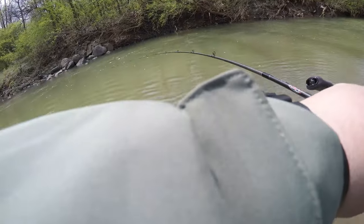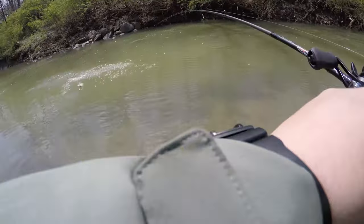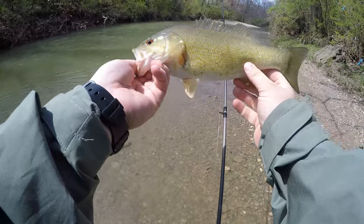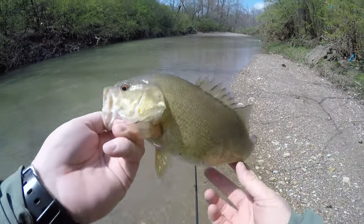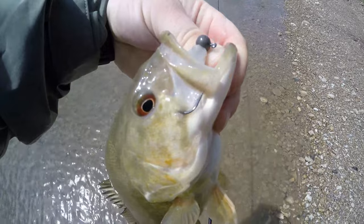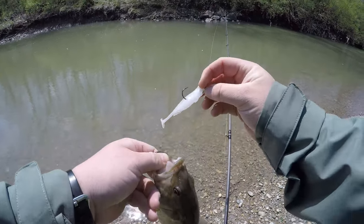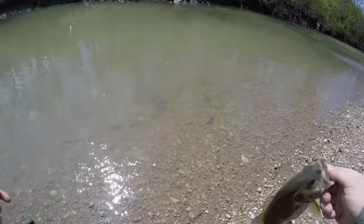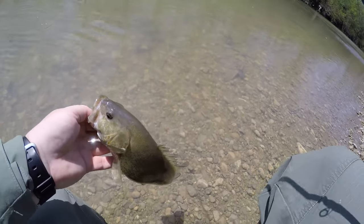Hooked up! Could this be my first creek smallie on my baitcaster? It is! It's a chunky one too. Let's go! He freaking choked that little swimbait — munched it. Let's get a release on this chunky little creek smallie. Heck yeah, I'll take this. Especially where I'm at right now with the river completely blown out, the creeks are not horrible. Figured I'd give it a shot and got my first creek smallie on the baitcaster.